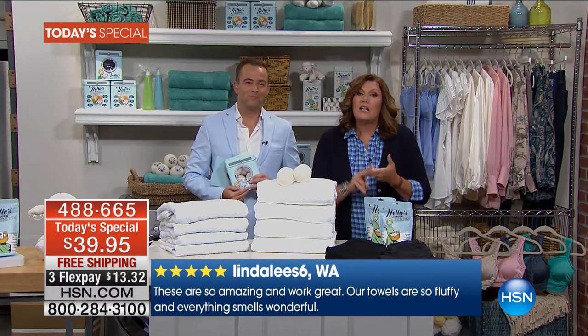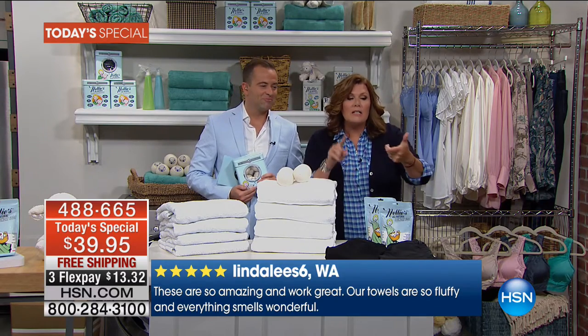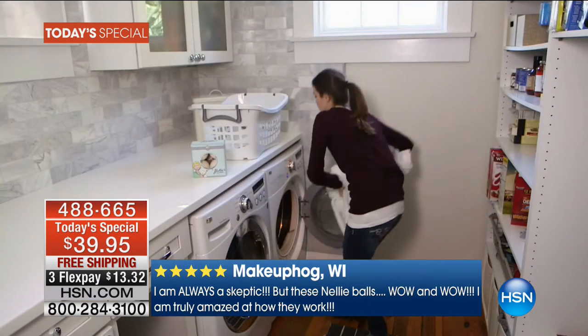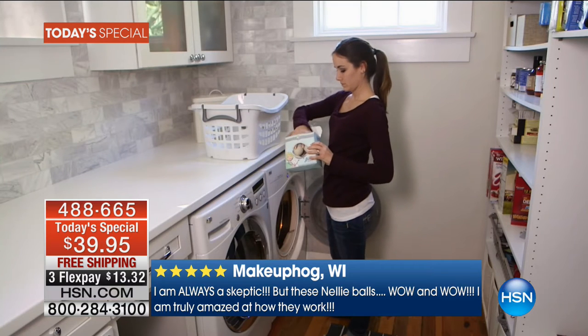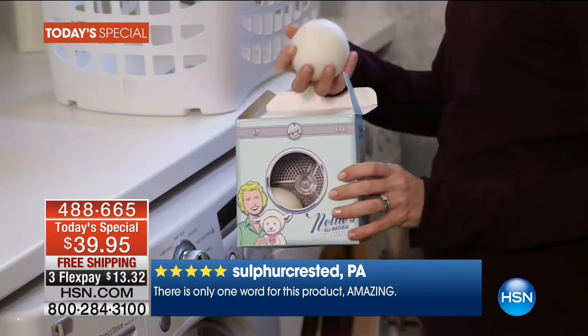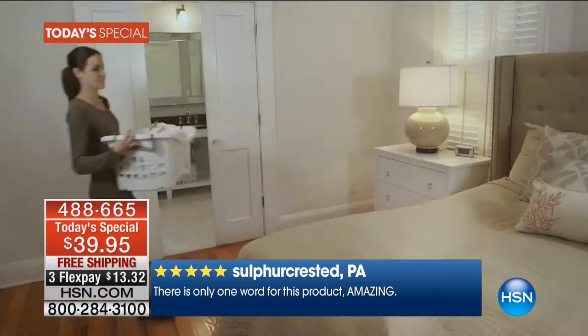Lingerie, workout gear, blue jeans, sports uniforms for your kids — it gets odors out, it gets stains out. This is the total system and it's a difference you're going to love and feel. We're talking millions and millions of loads — over 50 million loads of laundry have been done with Nellie's since we started offering it here on HSN.